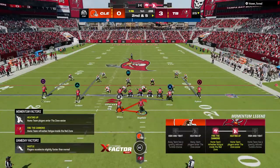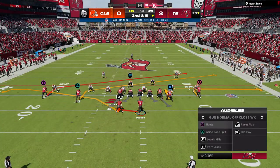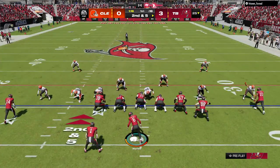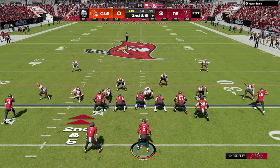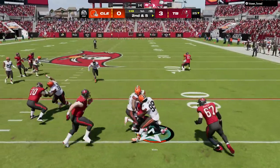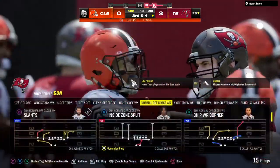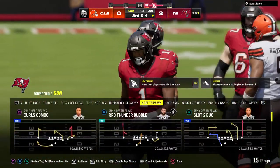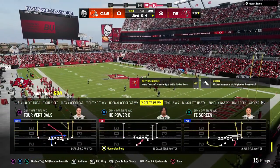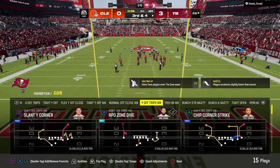Now here's second down. They run straight ahead with Wright and not much to speak of — call it a one-yard gain up to the 26. That's exactly the way to execute a run blitz there. They guessed correctly that they would move the ball on the ground, honed in on it, and stopped them. That's a mark in the defense's column. Now third and four.